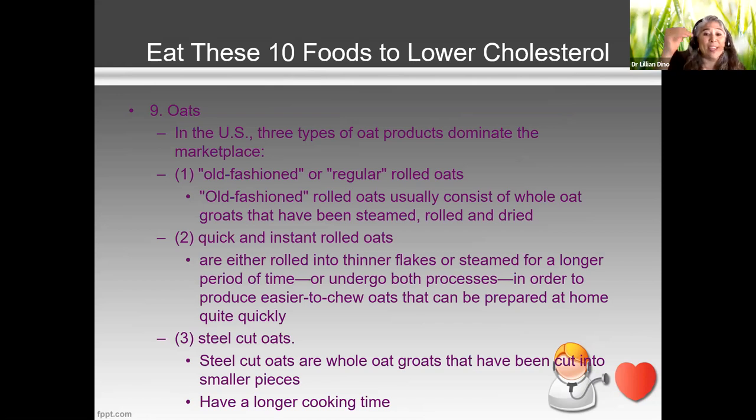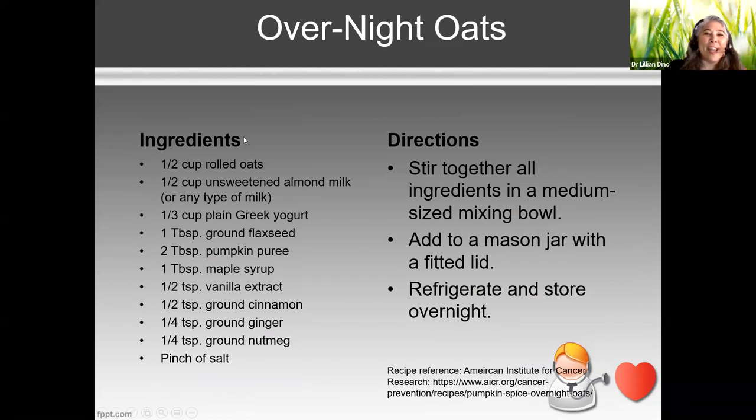My dad would do the quick and instant rolled oats — he wasn't going to sit there cooking oatmeal all day. One trick: try overnight oats, which works well with rolled or quick-cooking oats. You're eating them semi-raw — put everything in a mason jar or bowl with a wet ingredient like almond milk, juice, or regular milk, mix in whatever you like — yogurt, seeds, fruit — and refrigerate overnight. In the morning, you just eat it cold.